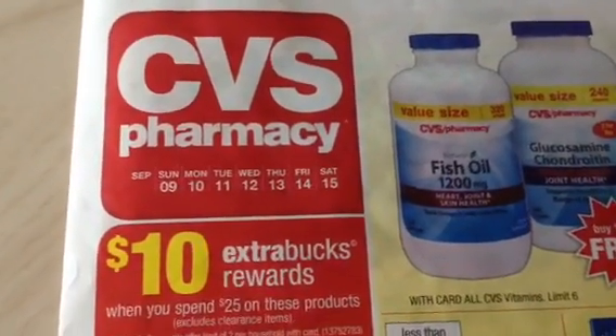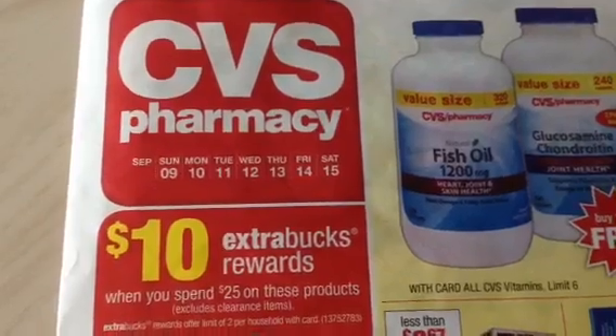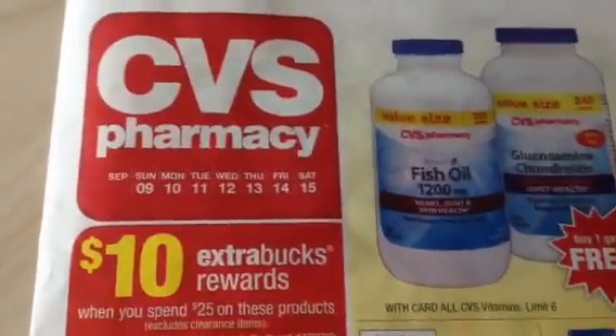Hey y'all, it's Island Coupon Gal. Wanted to jump on here and give you a rain check alert. I actually planned on doing this yesterday when I was on my way to Rite Aid, but it got dark, so let me do it now.